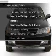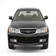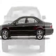Plus, enjoy these notable features that are included in this vehicle: leather seats, power door locks, power windows, cruise control, an AM FM stereo with multi-disc CD player, and power mirrors.